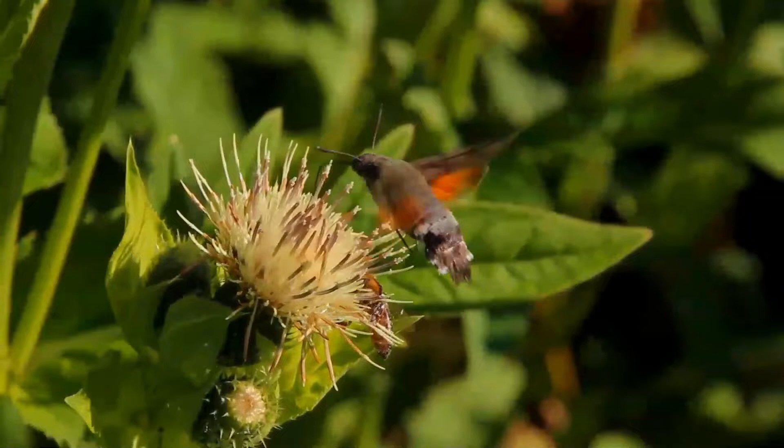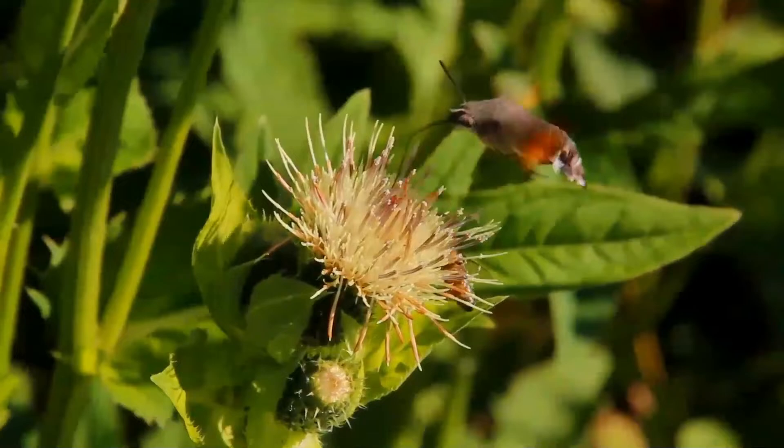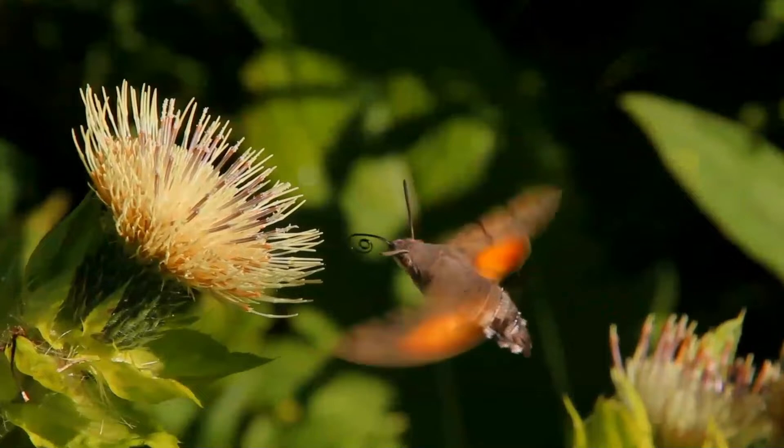The hummingbird hawkmoth is a species of hawkmoth found across temperate regions of Eurasia. The species is named for its similarity to hummingbirds, as they feed on the nectar of tube-shaped flowers using their long proboscis while hovering in the air. This resemblance is an example of convergent evolution.